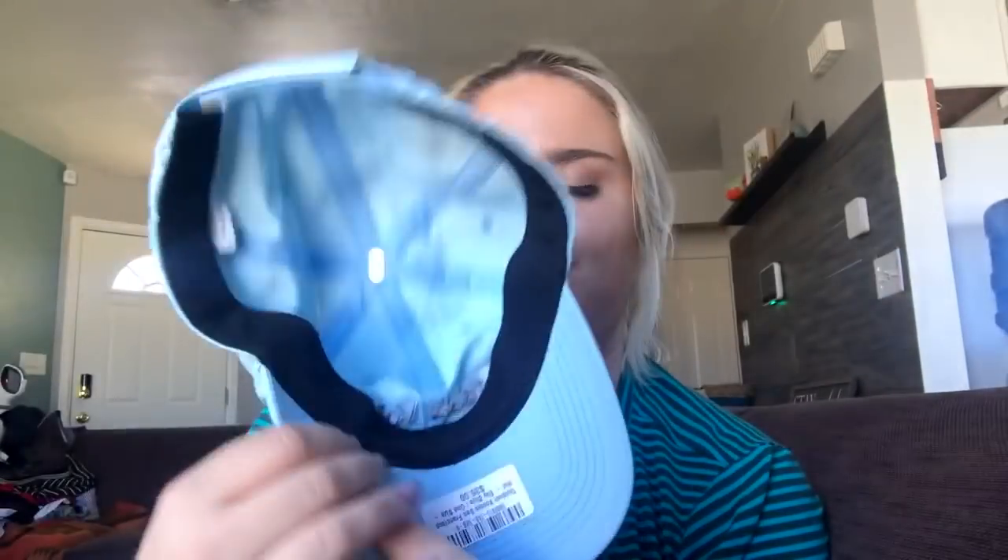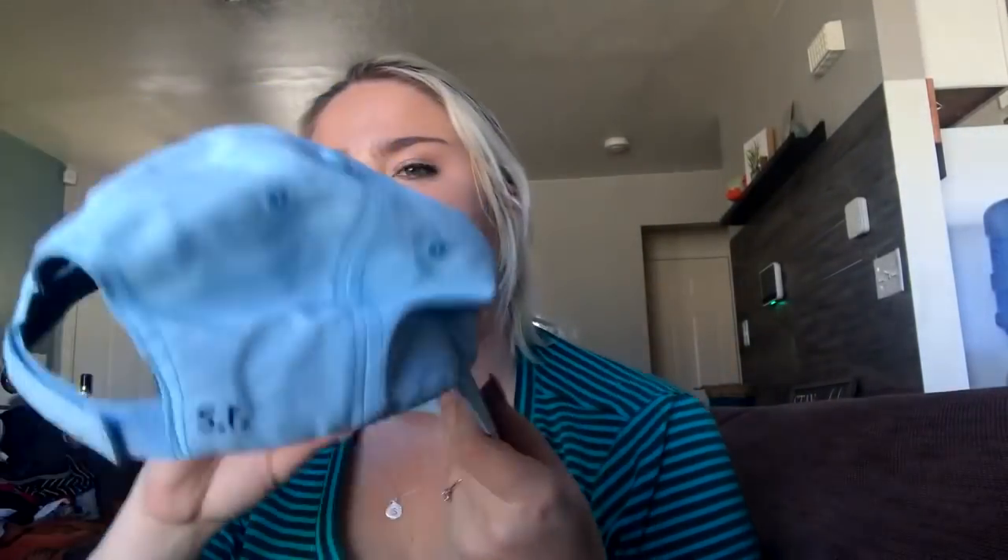This is my first ever Outdoor Voices find. It's not a pair of leggings but it's a really cute hat from the San Francisco Outdoor Voices store, and it is brand new with tag. I don't know — hopefully I get about $25 for it, just a light blue hat.